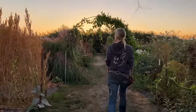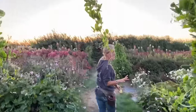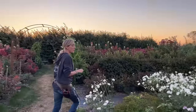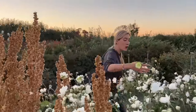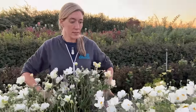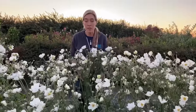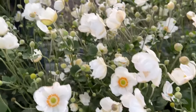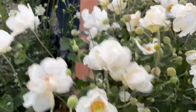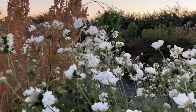These are Japanese anemones — this variety is called Whirlwind. Look how tall it is! They have these beautiful white flowers that dance in the breeze. This is one of my favorite fall perennials, very easy to grow. They do slightly run, so plant them somewhere you can let them spread out, but they have that gorgeous white eye and they truly look like they're just dancing.